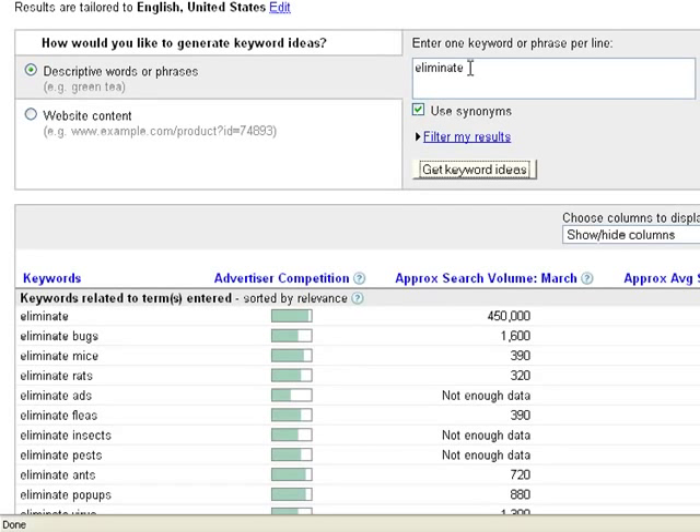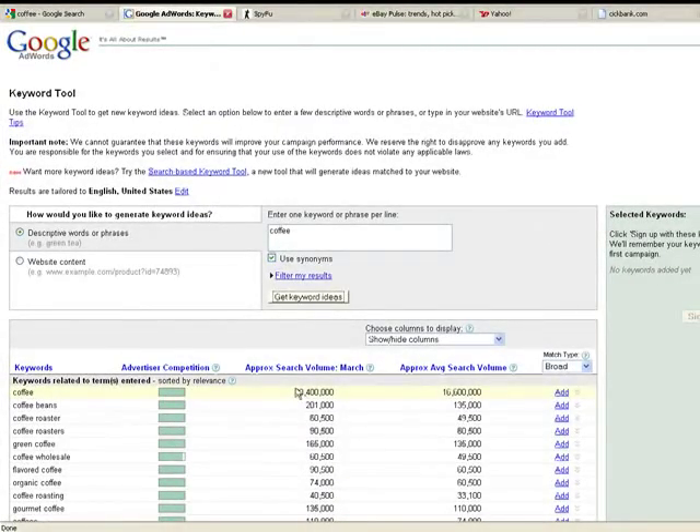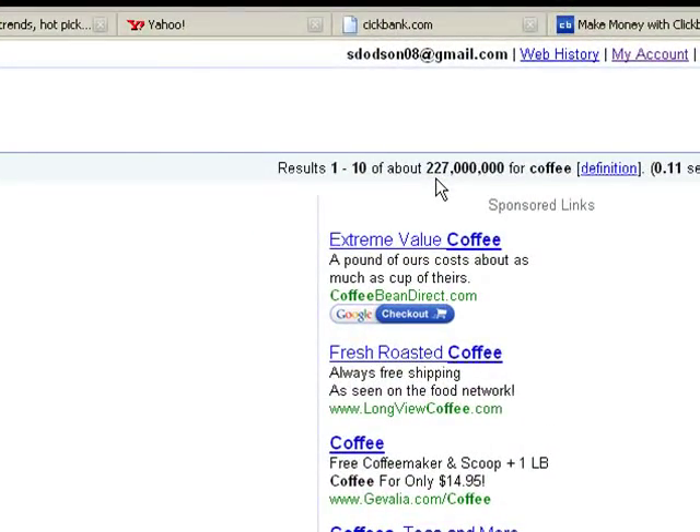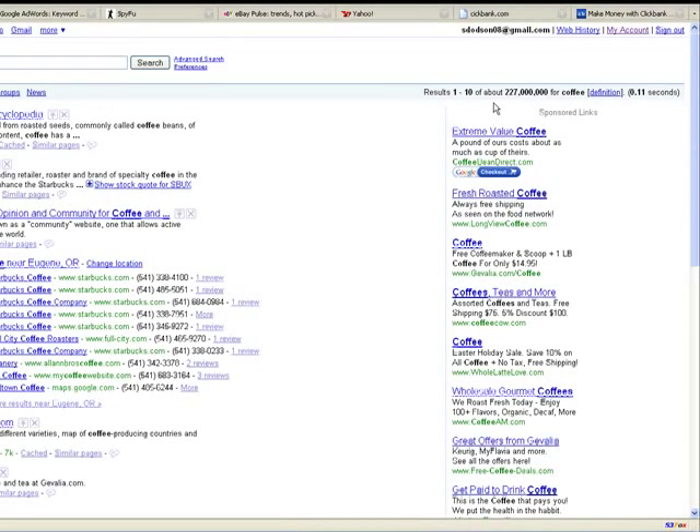Now that we've talked about discovery keywords, let's do something more specific. I've already researched the coffee market, so let's type in the word 'coffee.' It has a lot of competition — 20 million hits in the month of March alone. Going back to Google and searching 'coffee' shows 227 million available websites. That's a lot of competition, but it's a good market. Coffee is so broad that the word alone is really competitive, so we need to find a more specific word within that market.